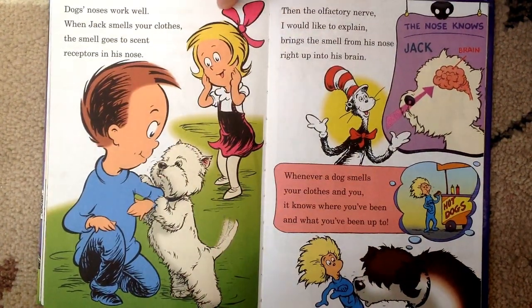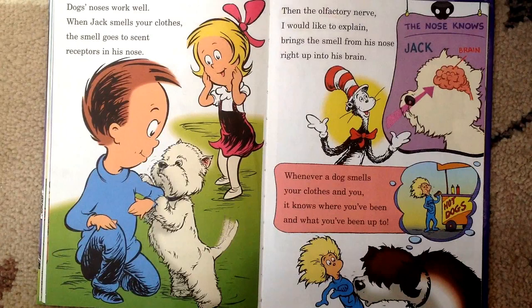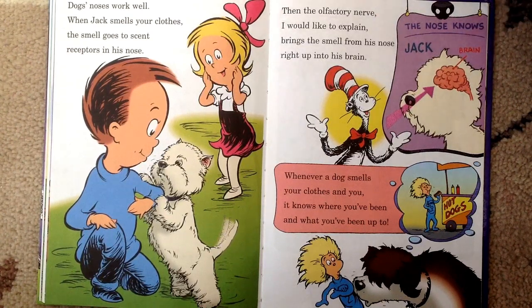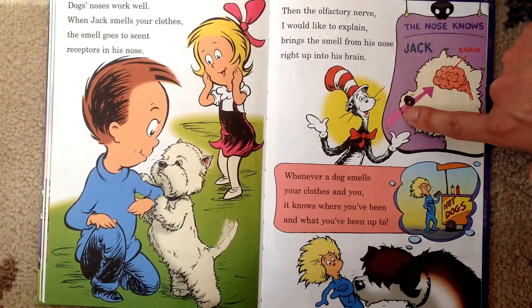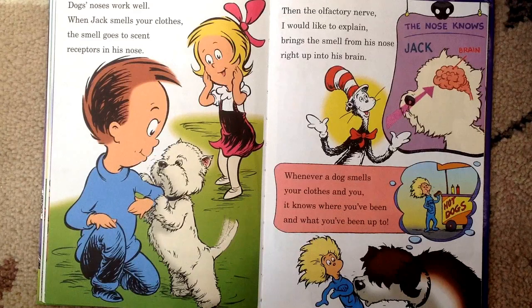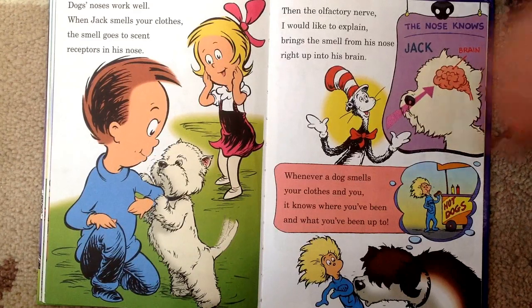Dogs' noses work well. When Jack smells your clothes, the smell goes to scent receptors in his nose. Then the olfactory nerve — I would like to explain — brings the smell from his nose right up to his brain. Whenever a dog smells your clothes and you, it knows where you've been and what you've been up to.